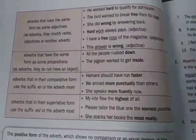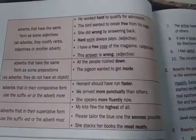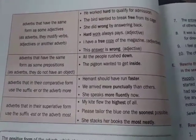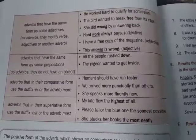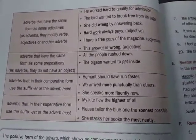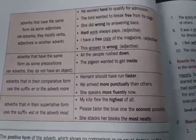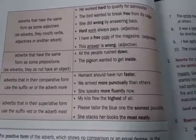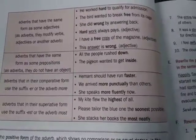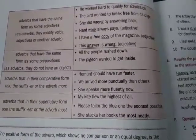There are a few adverbs which are the same as some adjectives, like hard, free, and wrong. Hard is an adjective as well as an adverb. Free is an adjective and also an adverb. Wrong is an adjective and also an adverb. When hard, free, and wrong are used as adverbs, they modify verbs, adjectives, or another adverb.